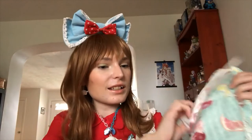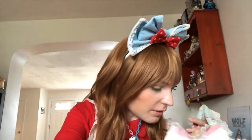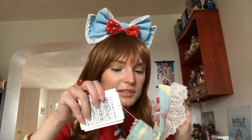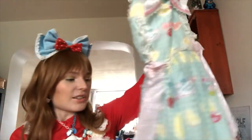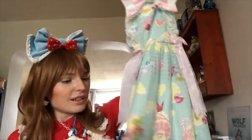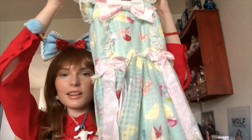This is the Dreamy Parfait JSK — try saying that five times fast. It still has the tag on it. Just a disclaimer: this is my first true mint dress, because I don't consider the Bodyline Squirrel Party or Bodyline Balloon Bear OPs to be mint — they're more like a spring green. This is mint mint, so I'm very excited about that.